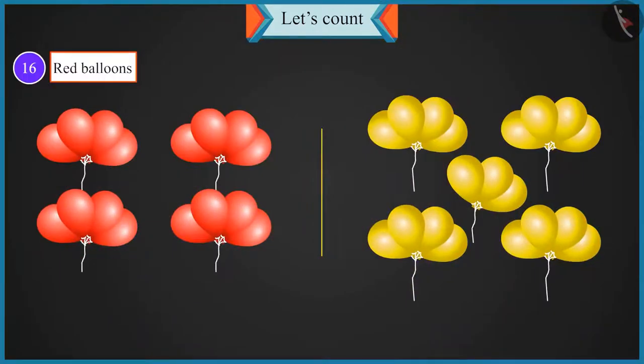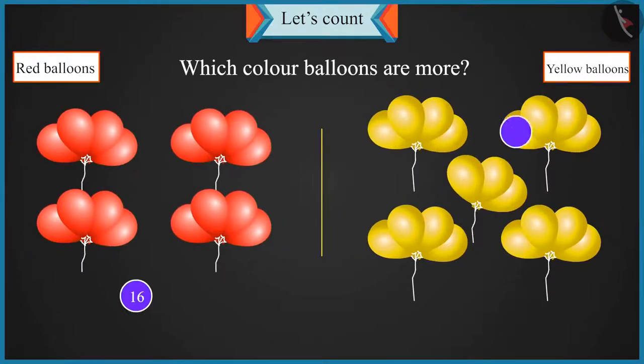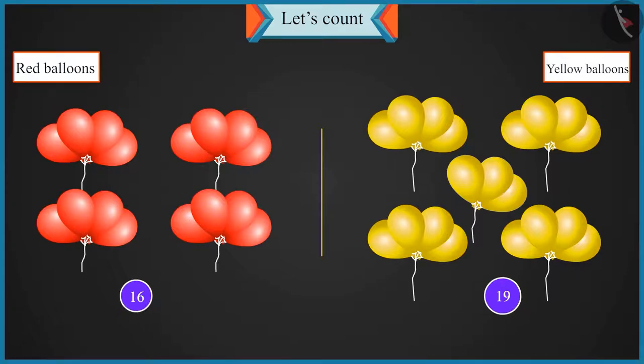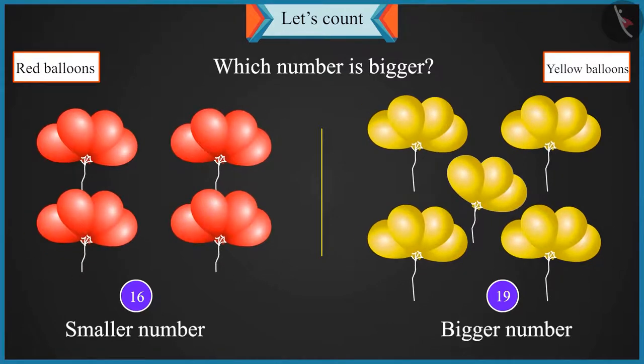Chotu, we have sixteen red balloons and nineteen yellow balloons. While counting, sixteen comes before and nineteen comes after. It means the count of yellow balloons is not sixteen — it is seventeen, eighteen and nineteen, which is three more. So yellow balloons are more. Of sixteen and nineteen, which number is bigger? Yellow balloons are more than red balloons, so nineteen is bigger than sixteen. You are right, Chotu.